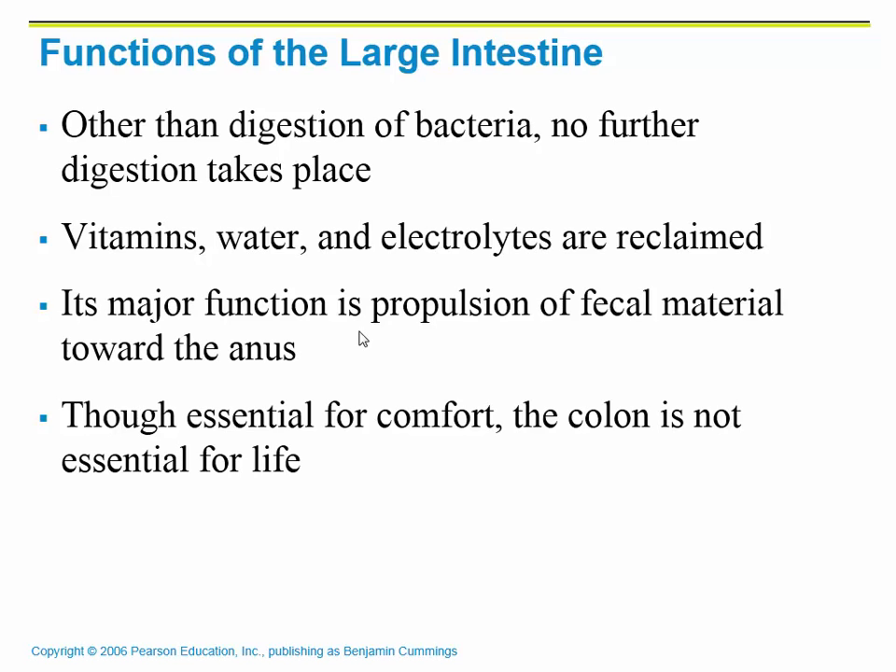The large intestine is really just a waste mover, but a couple of things are happening there. Basically no further digestion takes place, but the remaining vitamins, water, and electrolytes that have been left behind are absorbed or reclaimed at this point. Then fecal material is propelled forward so that we can get rid of our waste.